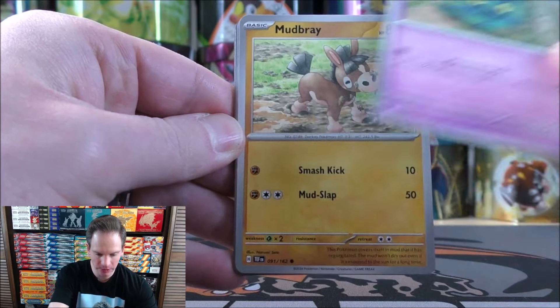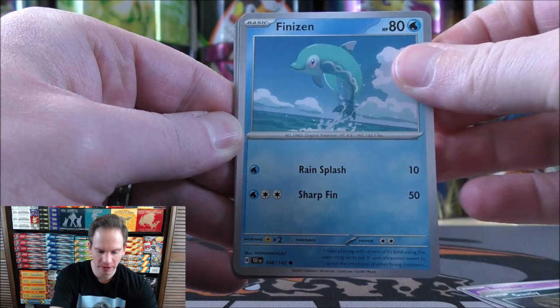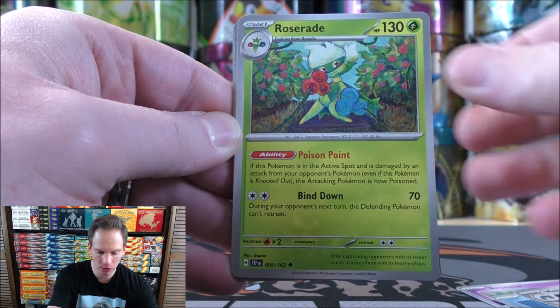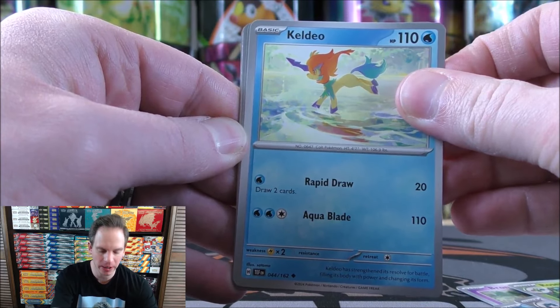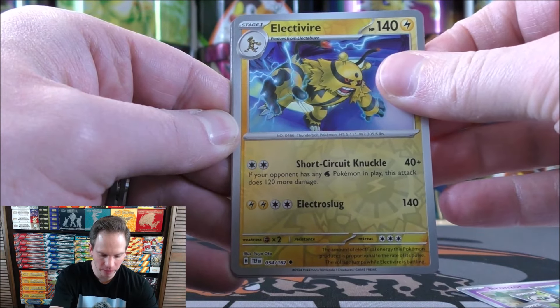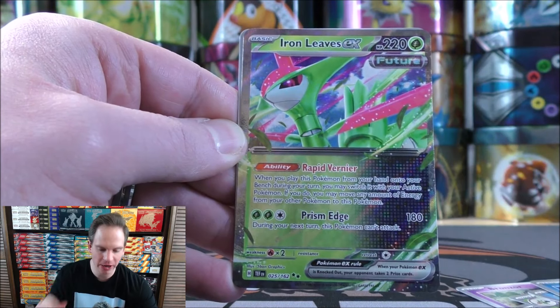Bronzor starts the second pack, followed by Mudbray, Gasly, Finizen, Metagross, Roserade, Keldeo — which is not a Paradox Pokemon in this set — Electivire as the first Reverse Holo, second will be a Carvana, and the final card will be an Iron Leaves EX.